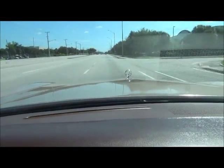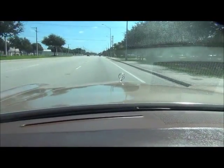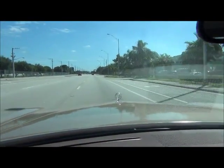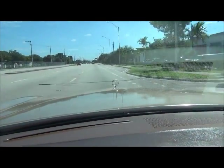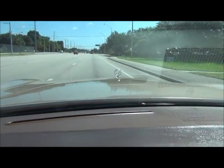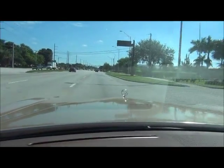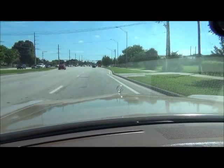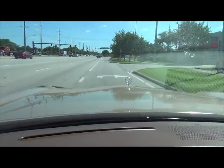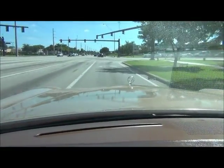Nice smooth engine, shifting nice and smooth — nothing more than the finest. Okay, I'm going to get on it one more time.